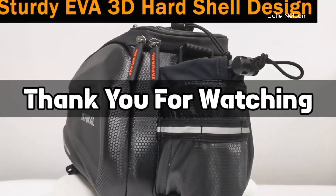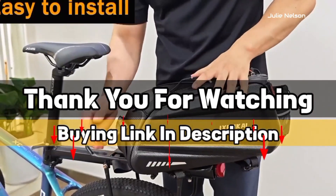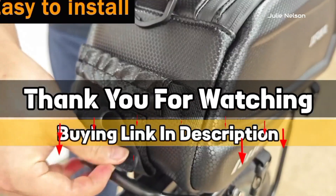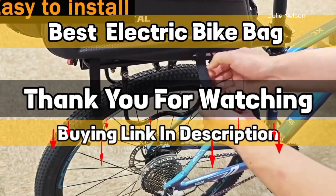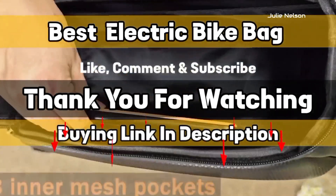Thank you for watching. The buying link is given in the description below so you can check them on Amazon.com and choose accordingly. I hope you liked this video on the best electric bike bags. If this video was helpful to you, please give us a like, comment, and subscribe.